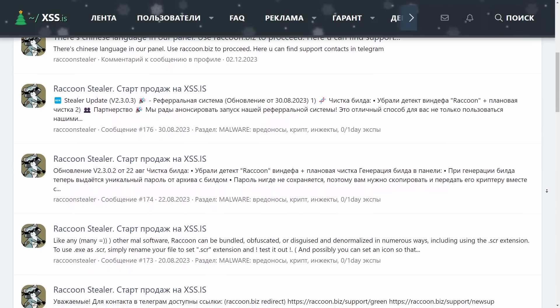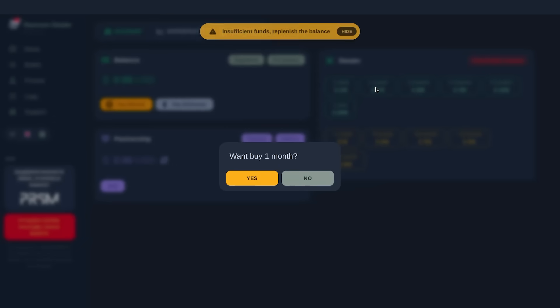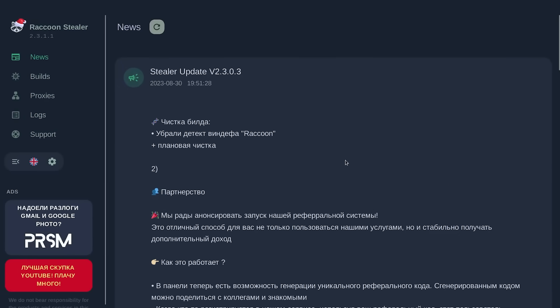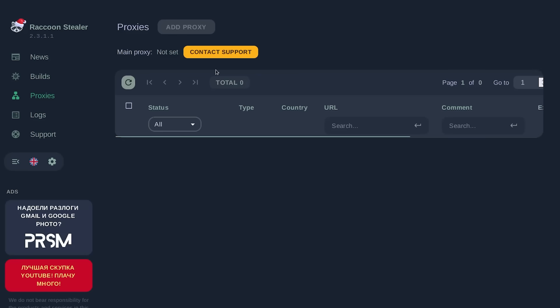It's a cybercrime product. On this dashboard, cybercriminals can make payments or purchase continued access to the InfoStealer malware, either in Bitcoin or Ethereum or other cryptocurrency, to protect their anonymity. With this Raccoon Stealer panel, users can see updates and new features of the malware, create new builds or their own copies, and manage their infrastructure with different proxies.